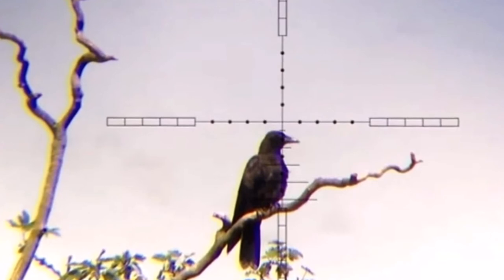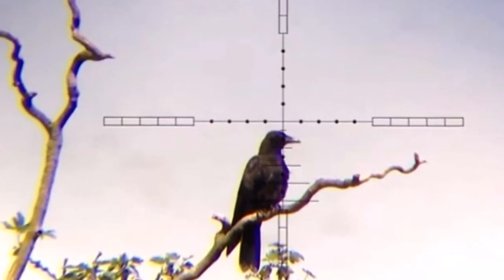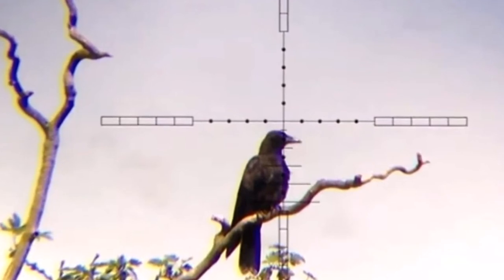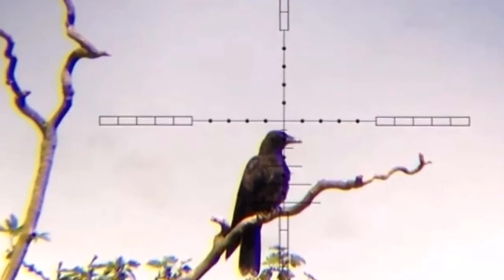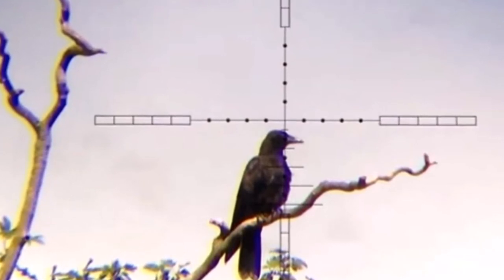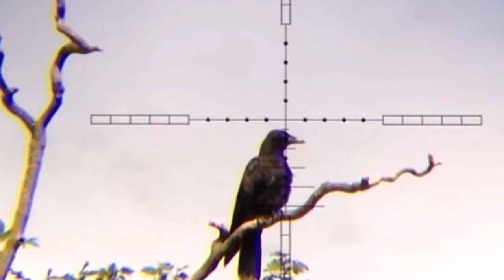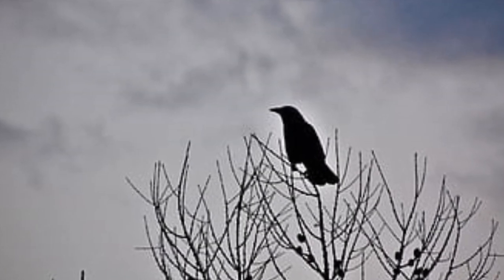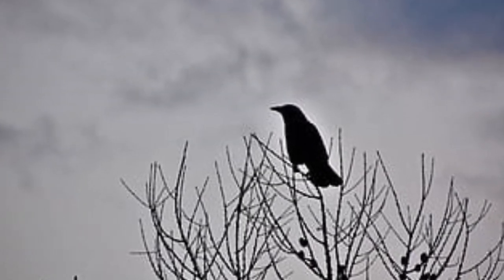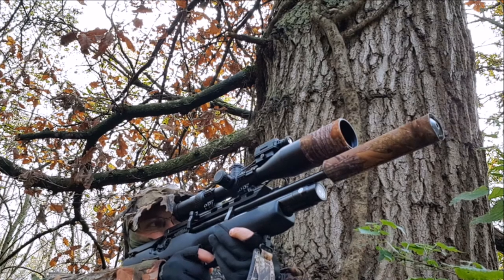You must be in the hide and ready 30 minutes to an hour before sunrise. Place your decoys and bait well within range of the rifle — I recommend pacing out 25 yards and placing a single or pair of decoys and a bait at that point. The birds generally land further out than closer in, giving you anything from 30 to 50 yards. If you can place your hide with a tree within range, it will also increase your chances. You should also be camouflaged from head to foot, and the muzzle of the rifle should be camouflaged up too.